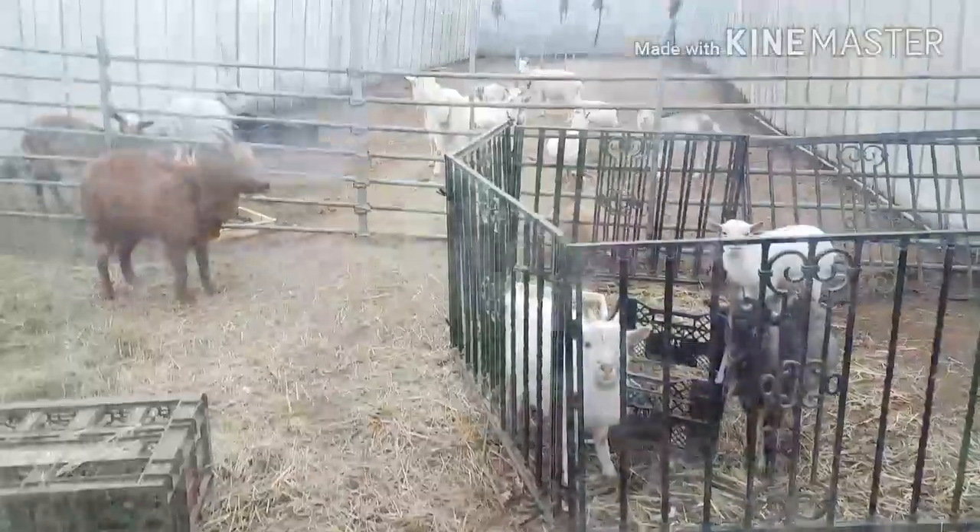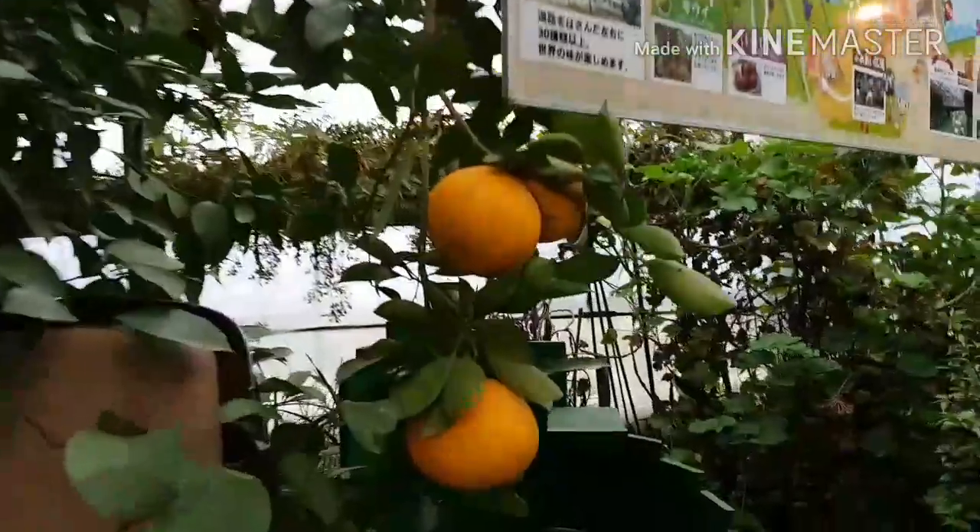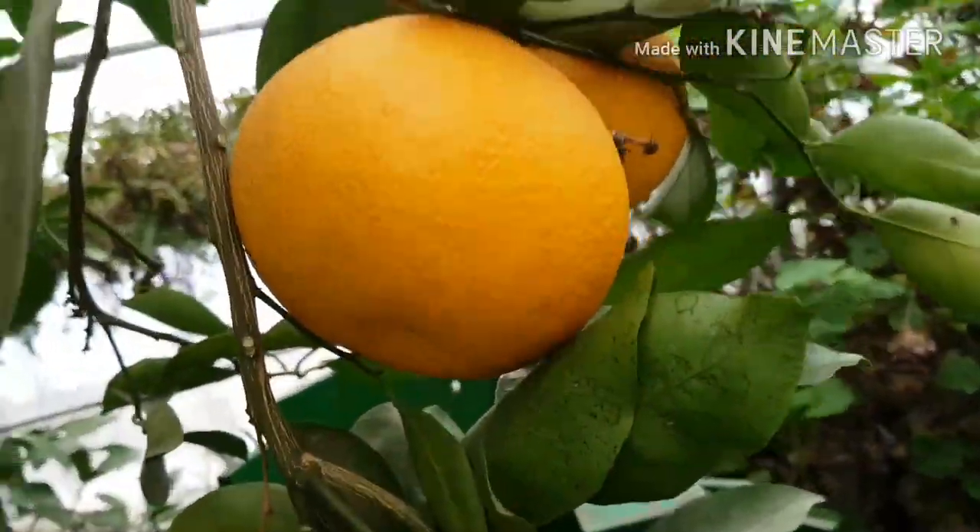After that, we found a whole lot more of them but we weren't supposed to go in. Then we went to another garden where there was a lot of fruit — and look at that orange, it's as big as my hand!